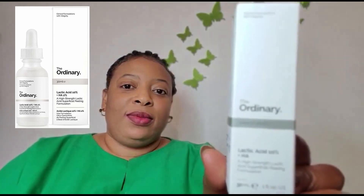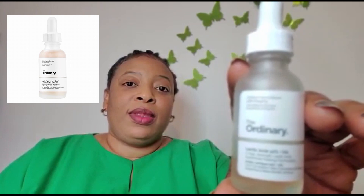After using this toner, I follow up with my 10% Lactic Acid + HA serum — I'll put the picture up. This one is a serum. I use the toner first, then wait at least five minutes — I personally wait 10 minutes — before layering the next acid. After that waiting time, I apply my lactic acid serum. I love this serum as well, even the way it feels on the skin. I also use this every other day, but you can use it every night.